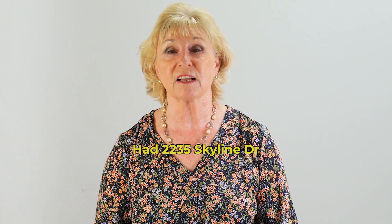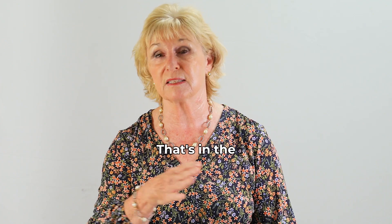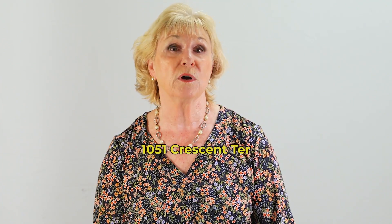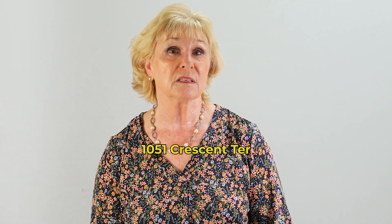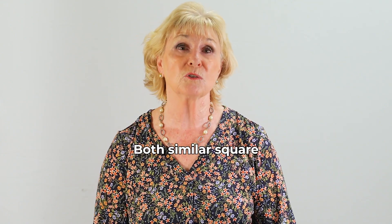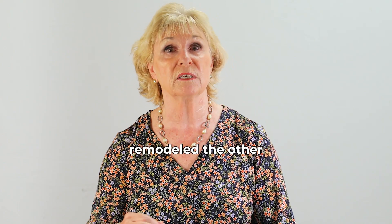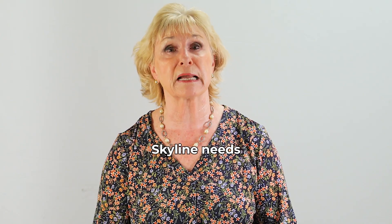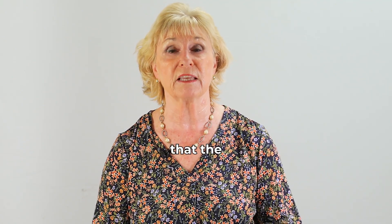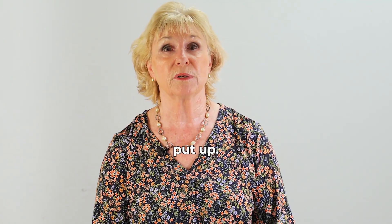We had 2235 Skyline Drive open in Milpitas — it's in the Hillcrest area — and also 1051 Crescent Terrace Drive, also in the Hillcrest area in Milpitas. Both have similar square footage. One's remodeled; the other, Skyline, needs some updating but it's a different version of the model home that the Chapelle builder put up there.